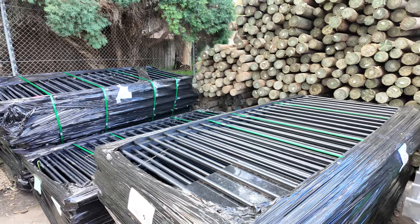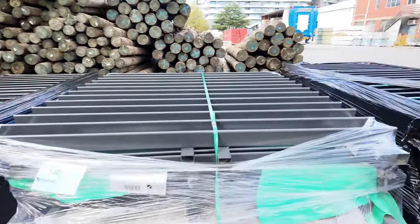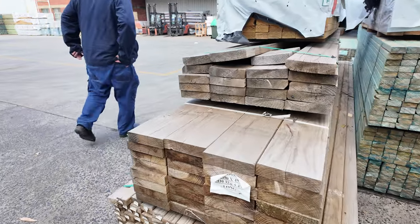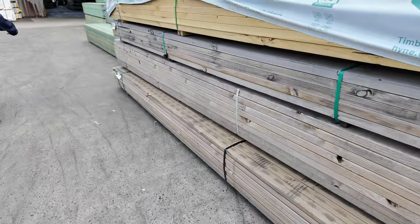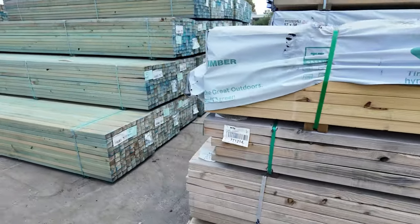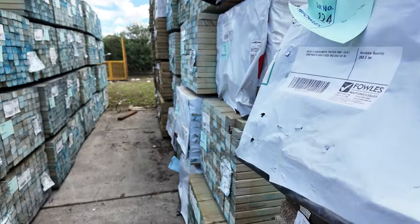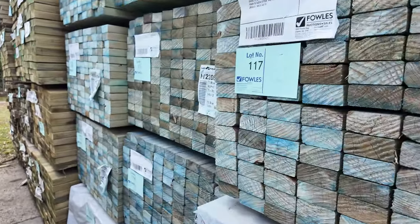A few pallets of this came in last week and went okay, so there's a bit more here for tomorrow's auction. Heaps more clearance stock over here as you can see. It is unbelievable — looks fantastic. So all this unreserved stock here, guys, including all this 70x45 MGP10 T2 pine in 4.2 metre lengths.